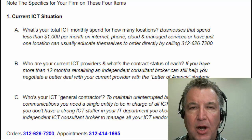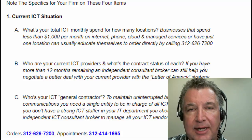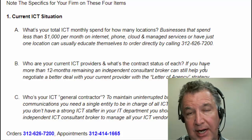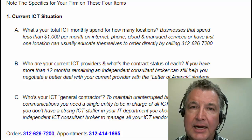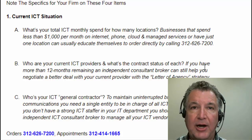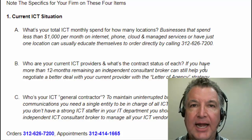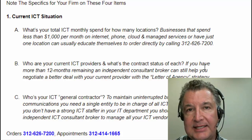If you have a big, onerous contract with a big three carrier and you just don't feel like you're getting a good deal, a consultant can still help you using what's called the letter of agency strategy. If you have over 12 months left, you sign a letter of agency with an ICT consultant. That consultant then, for a negotiating fee, will contact your current carriers and say: when this contract is up 14 months from now, this customer is going to switch to a different service provider if you don't renegotiate now. They'll go ahead and renegotiate your contract — you might have to extend it to a two- or three-year term, but you'll get really good rates.